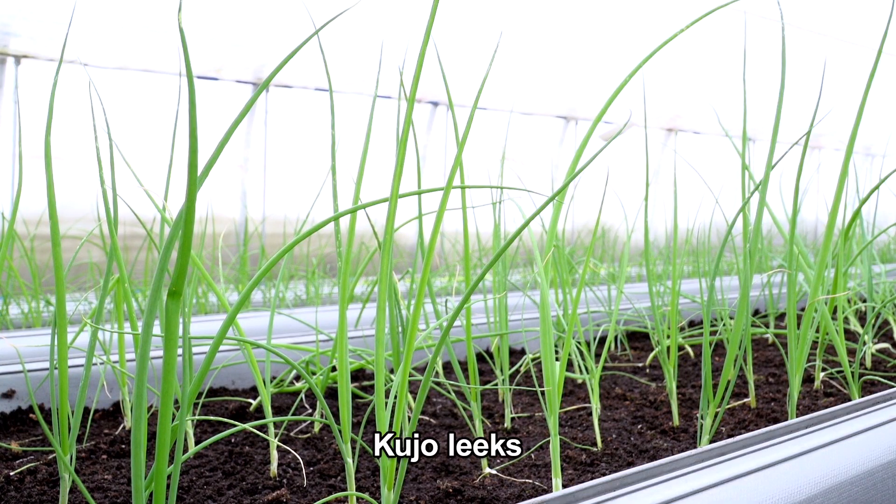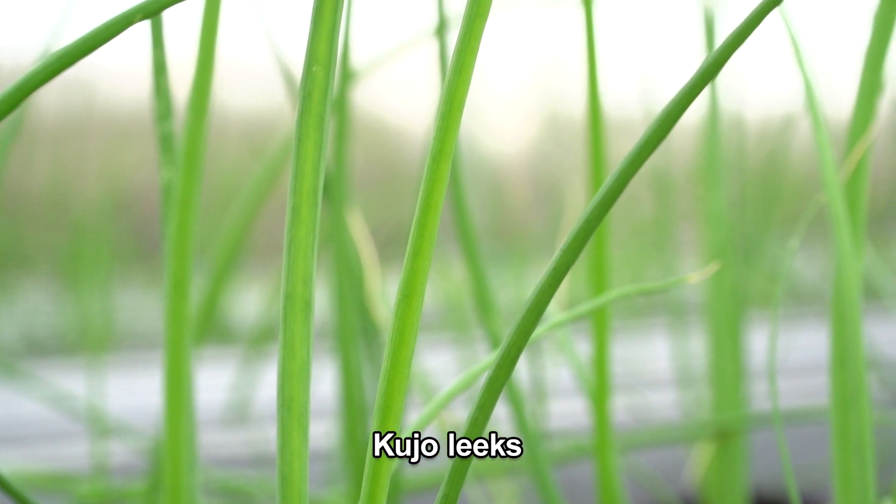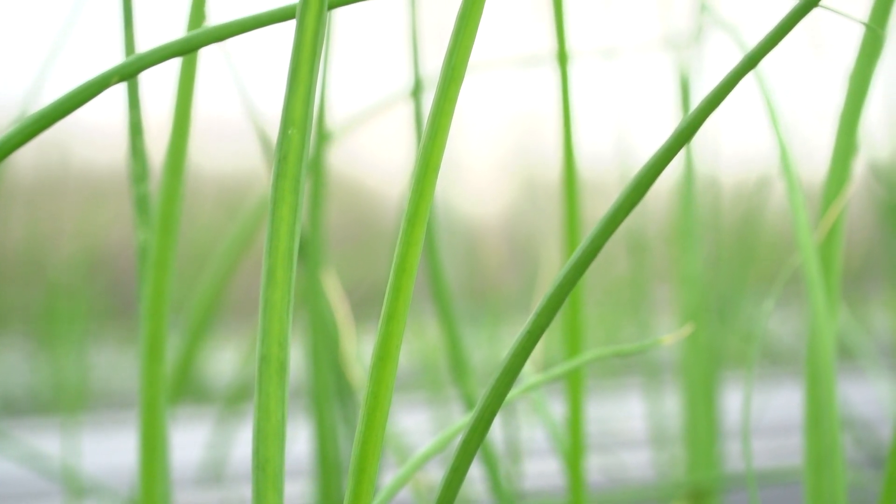It's a crop of Kujou leeks, a high quality variety famous for its sweetness and soft texture. Our idea is that visitors will buy these leeks and enjoy eating them when they stay here. We think Kujou leeks could become another tourist attraction for Niseko.